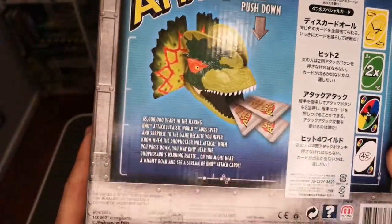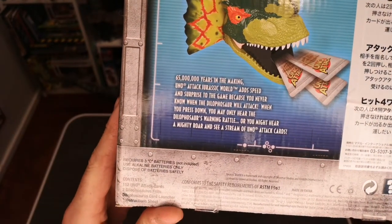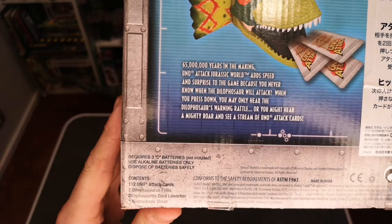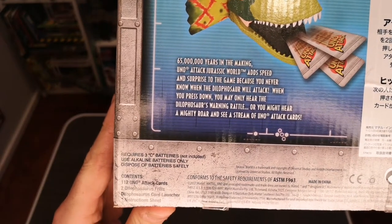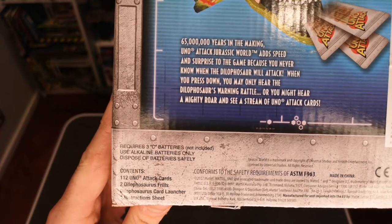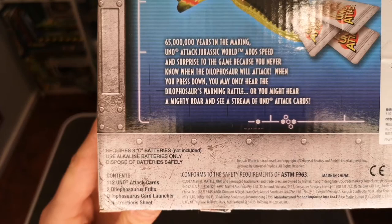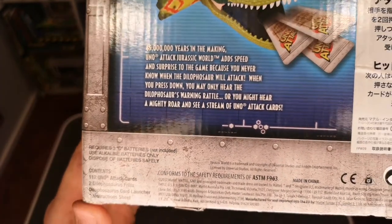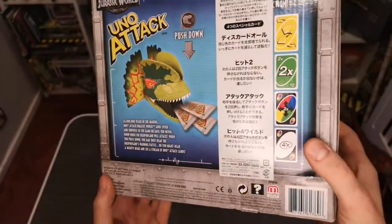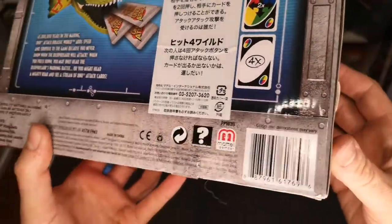It says: '65 million years in the making — UNO Attack Jurassic World. Add speed and surprise to the game because you never know when the Dilophosaurus will attack. When you press down you may hear the Dilophosaurus warning rattle, a mighty roar, and see a stream of UNO attack cards.' Made by Mattel.